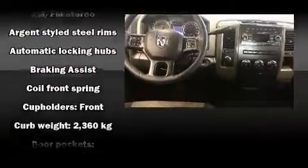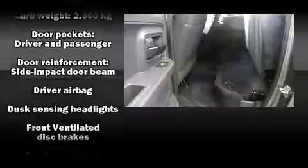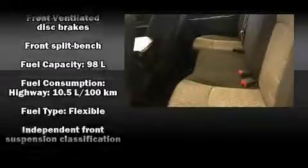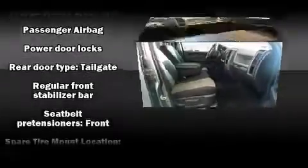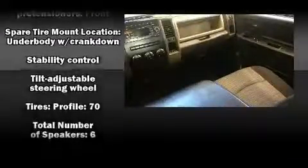Passenger security is always assured thanks to various safety features such as head curtain airbags, front side impact airbags, traction control, brake assist, ignition disabling, and four-wheel disc brakes with ABS. With electronic stability control supplementing mechanical systems, you'll maintain precise command of the roadway.